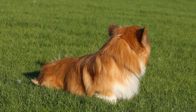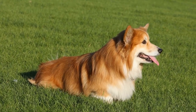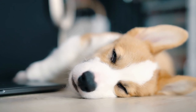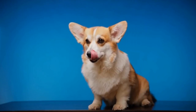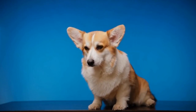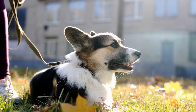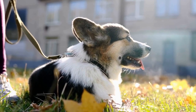In conclusion, proper exercise is essential for the well-being of a Pembroke Welsh Corgi. Regular walks, engaging in activities like fetch or dog sports, swimming, and mental stimulation are all important ways to keep your corgi happy and healthy. Remember to strike a balance, avoid overexertion, and provide socialization opportunities to ensure a well-rounded exercise routine. By providing proper exercise, you will have a well-adjusted and contented Pembroke Welsh Corgi companion.